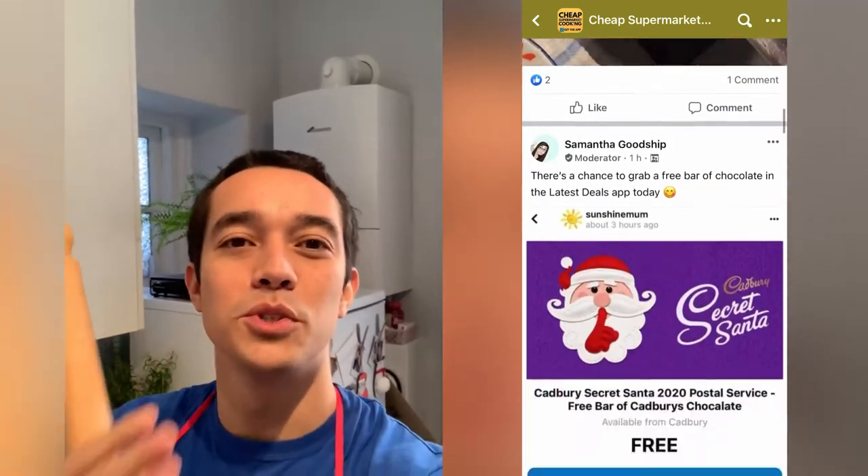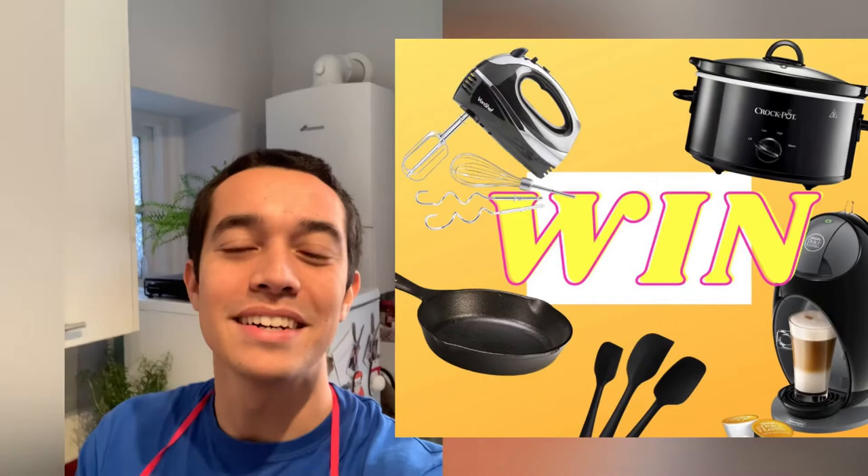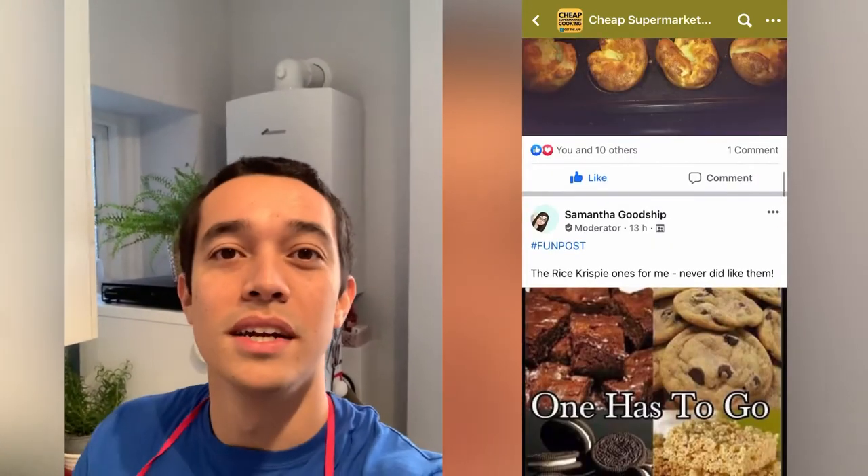To kick things off, everyone who joins before the end of the week will be entered into a competition for a mega kitchen appliances bundle. This is something I've wanted to do for about two years, but recent events —